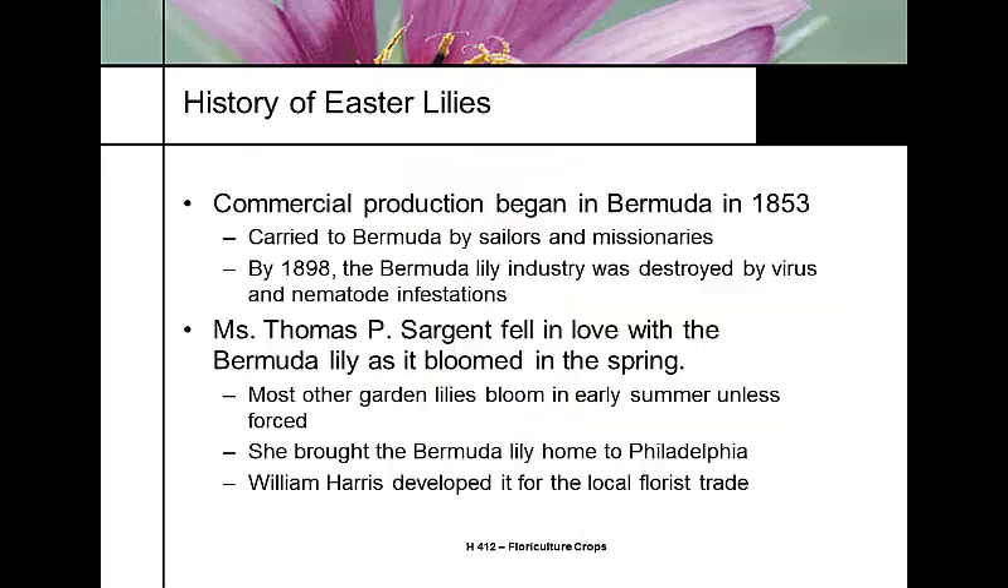Commercial production of Easter lilies didn't really start until about 1853, when it was carried to the Bermuda Islands by sailors. Almost all lilies at this time were grown in Bermuda until a virus and nematode infestation completely wiped out all production there. It was then brought to Philadelphia by the wife of Thomas Sargent — another plant collector and taxonomist — along with regular garden lilies. It blooms in early summer, around the first of June in Fort Collins.